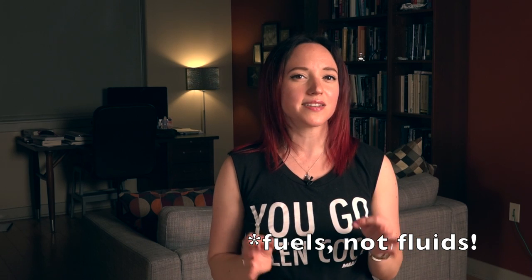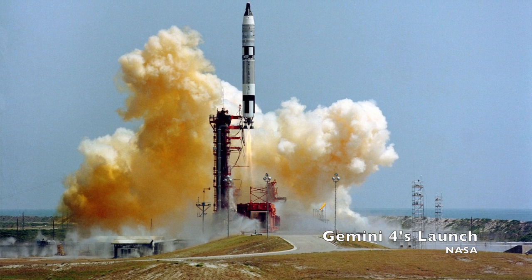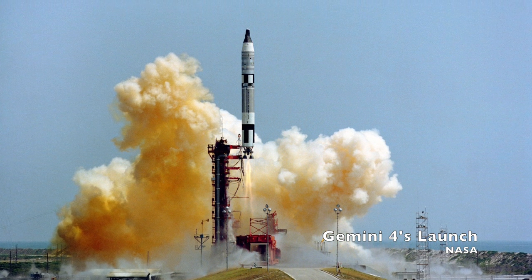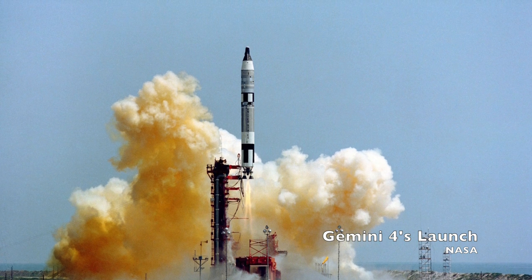NASA used a civilian version of the Titan II missile to launch the Gemini missions. This missile, unlike the Saturn V that launched Apollo to the moon, used hypergolic fluids. That means it didn't need an ignition source to burn — hypergols burn on contact. So all that really needs to happen is you open a valve, the two mix, and then they burn. In this case, the fuel for the Titan II was Aerozine 50 as the fuel and nitrogen tetroxide as the oxidizer.